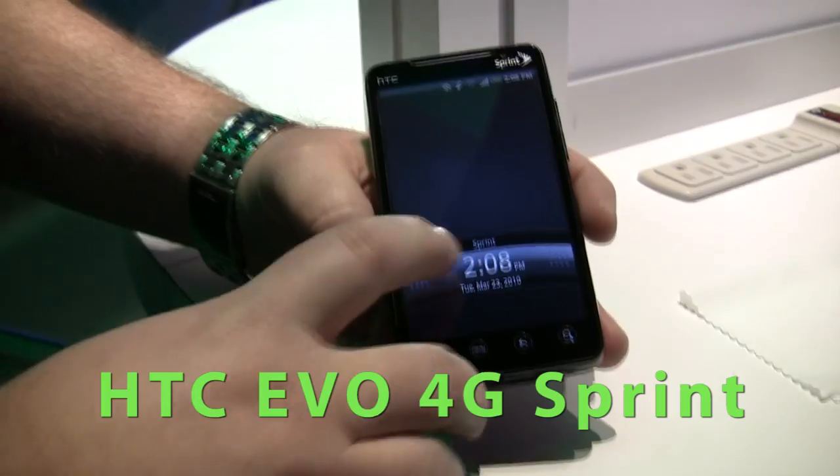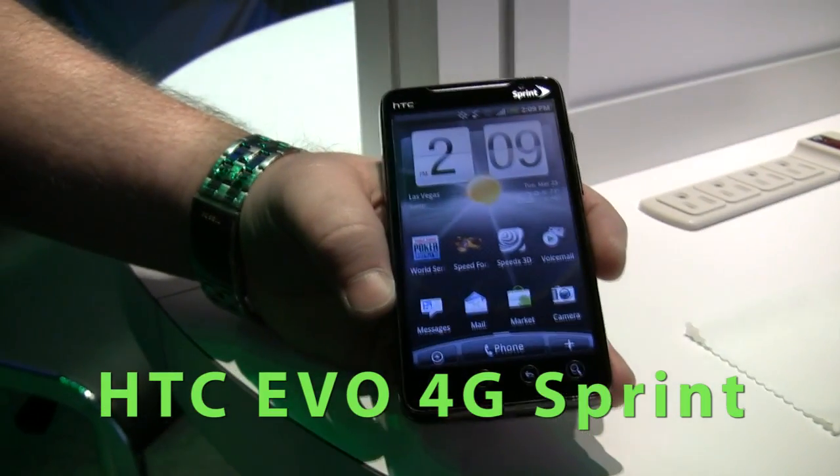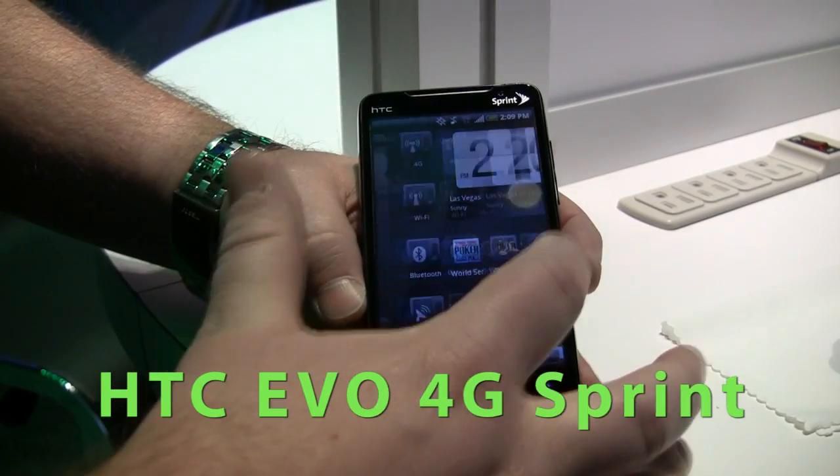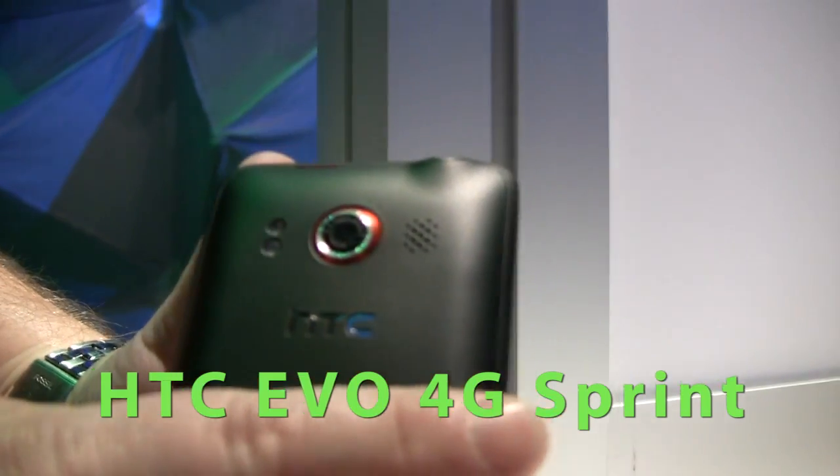Welcome and thanks for joining us for the announcement of yet another Sprint 4G milestone. Today we're announcing the world's first Android 4G smartphone. This is going to take multimedia to a whole new level. It has camcorder-like video capture and playback equal to HD quality, so you can ditch your camcorder.